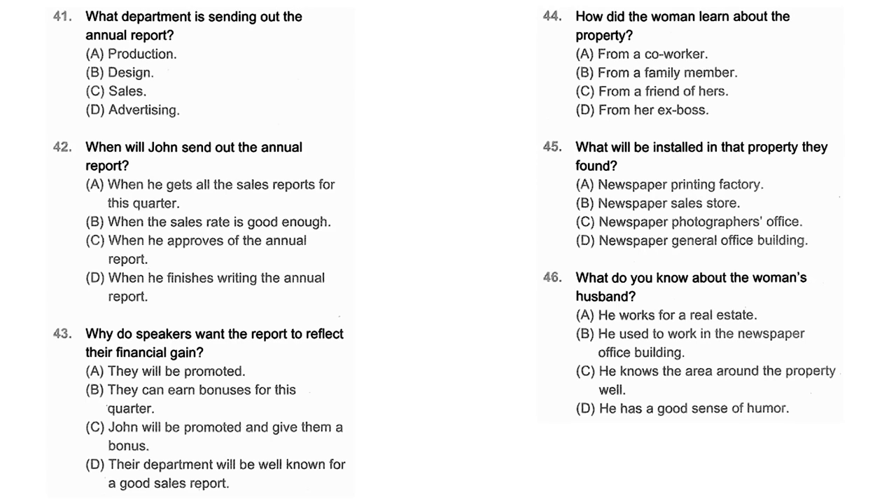Questions 44 through 46 refer to the following conversation. The property you suggested would be perfect for the newspaper office building. Did the real estate agent tell you about it? No, actually my husband did — he used to work for a real estate company. He also works near the site, doesn't he? Yes, he does. You can almost say that the area around his workplace is in his hands. He knows everything about that place. Number 44: How did the woman learn about the property? Number 45: What will be installed in that property they found? Number 46: What do you know about the woman's husband?